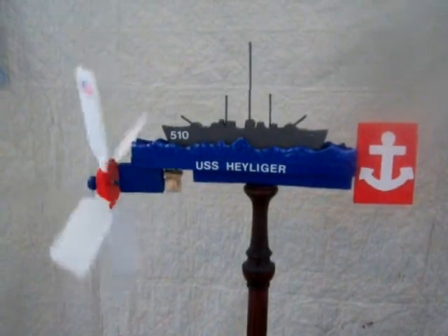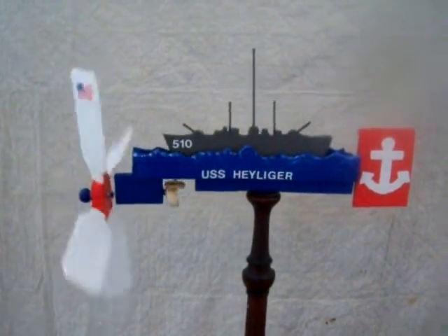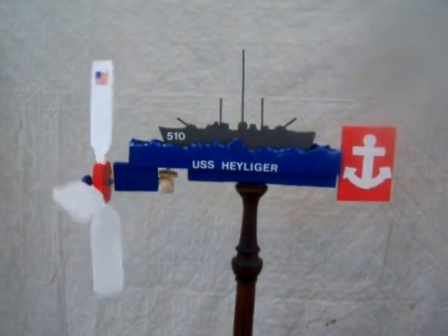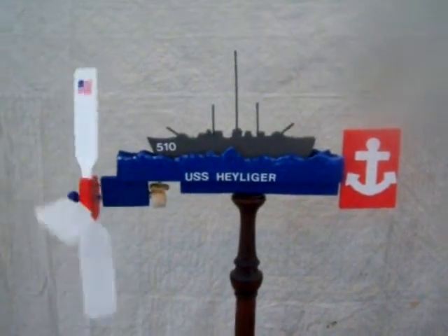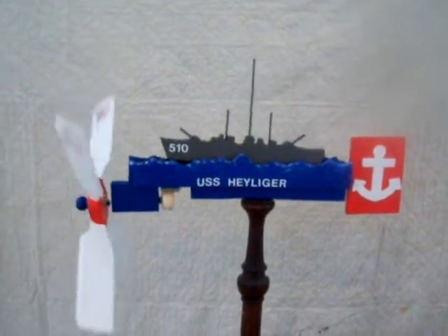I hope this simple whirligig here, which depicts this wonderful ship, will help the families and members of the crew of the USS Heiliger continue to keep her history alive and keep her sailing forever.